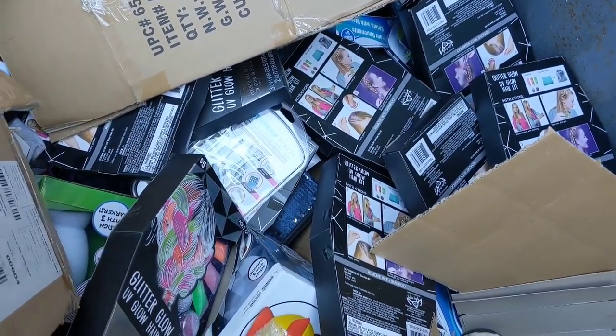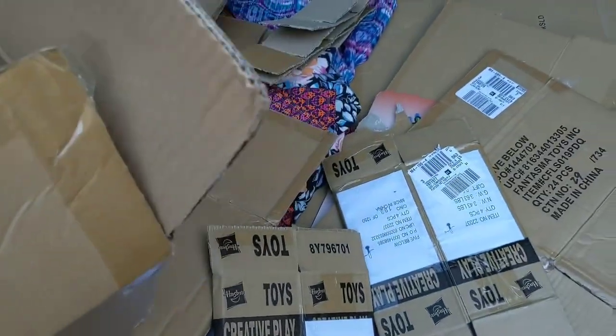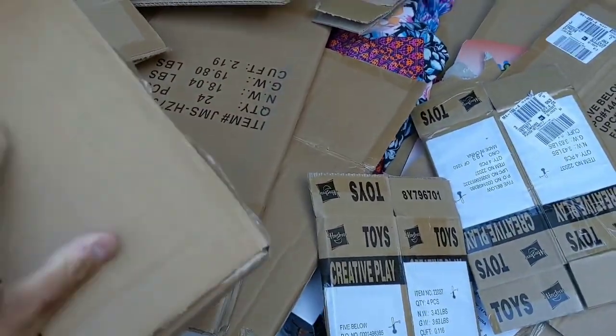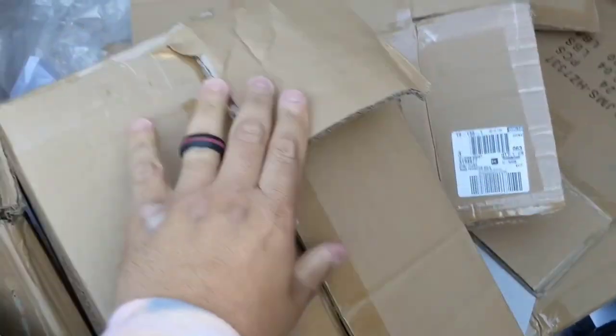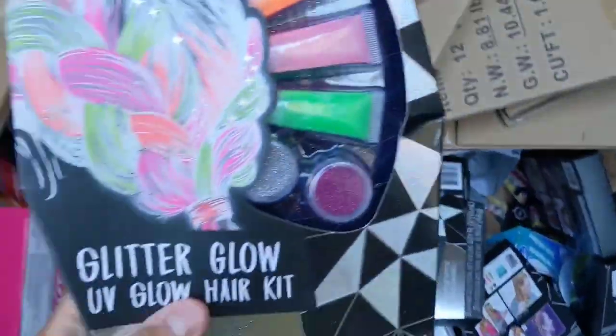Alright, first things first, I need to build a box. Pretty big one. Let's see if I can do this with one hand. Ripped it. Good enough. What is that? Hair dye kit? Okay.